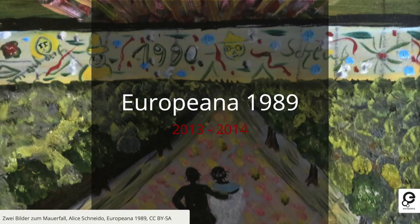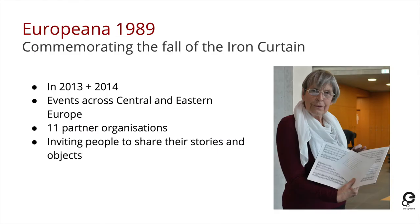Moving on from World War One, Europeana 1989 was created to commemorate the fall of the Iron Curtain. In 2013 and 2014, around the 25th anniversary, we held events across central and eastern Europe with 11 different partner organizations, inviting people to share their stories and objects of that time and their experiences of what happened in their families and personal lives.